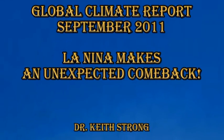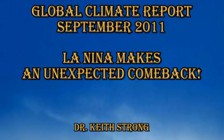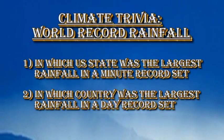Welcome. This is the Global Climate Report for September 2011. La Niña has made an unexpected comeback. But before we talk about that, let's deal with our trivia question for this month.